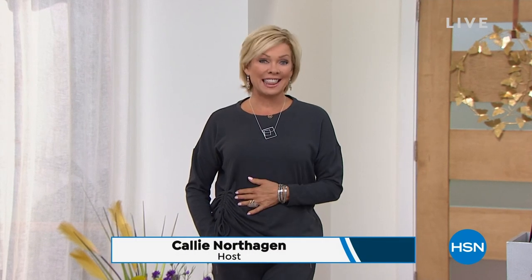Oh boy, are we excited tonight. Hi everyone, welcome back. I'm Callie Northaggan. It is Wednesday night, 11 p.m. Eastern Time. Flower of Marla Wynn Fashions is coming your way with some exciting things.